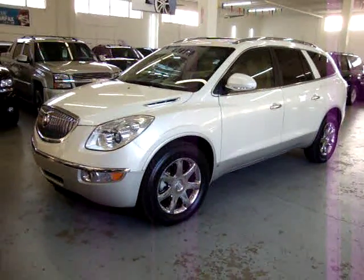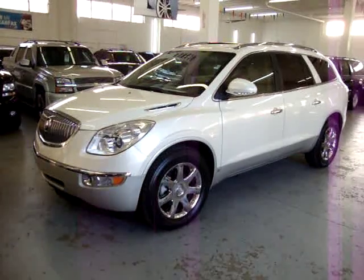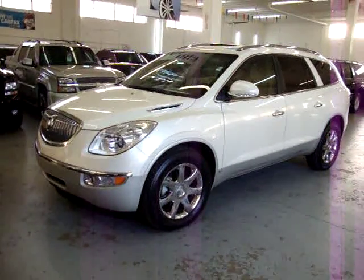For sale now at VehicleMax, we have a 2008 Buick Enclave CXL, Pearl White, all-wheel drive, 3.6 V6.